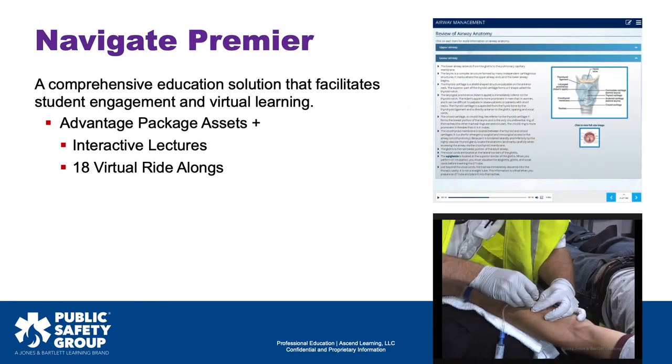The Premier Traditional Classroom package is a comprehensive education solution that facilitates student engagement in virtual learning. It includes everything in the Advantage package, plus interactive lectures and 18 virtual ride-alongs.